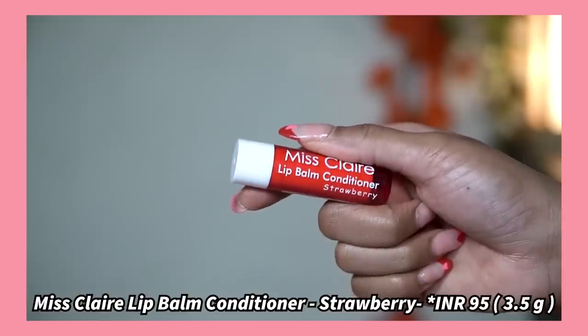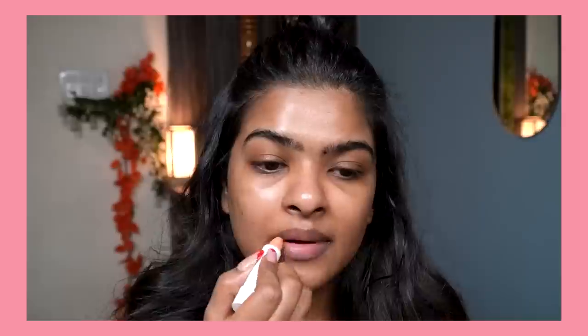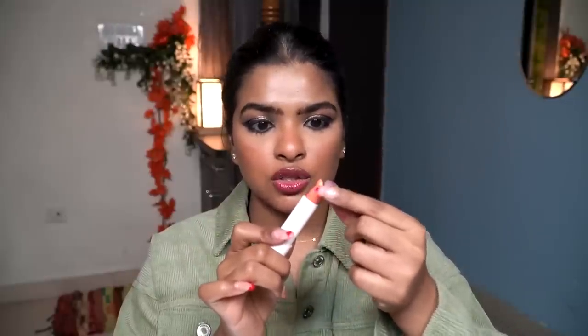Last but not least, I have a lip balm by Miss Claire. This is a very affordable, good-quality lip balm priced at only 100 rupees. It's a strawberry flavor — when you apply it you can smell and taste the strawberry, even though it's synthetic. It's a retractable lip balm and it moisturizes and hydrates the lips really well. Highly recommend it at 100 rupees.